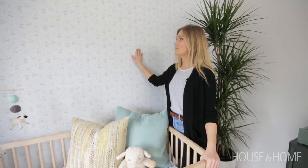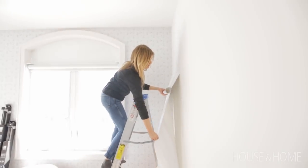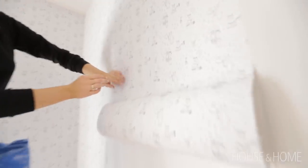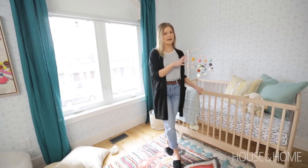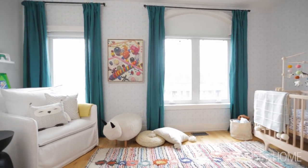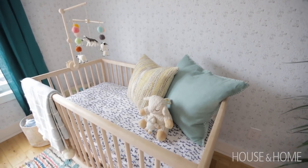The next thing we chose is this wallpaper from Chasing Paper. It's awesome because you can peel it and stick it — they're actually stickers that are four feet by two feet, which makes it more manageable when you're putting it up. We also really love the neutral ground and the doodle-like pattern. Instead of doing wallpaper on just one wall as an accent wall, I chose two walls so that it was a little more cohesive once you're in the space. The window wall is what you see coming down the hallway, but we also wanted the crib wall to have wallpaper, so we did two walls.